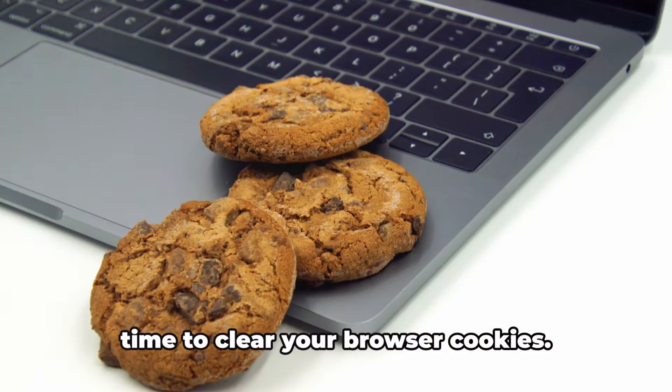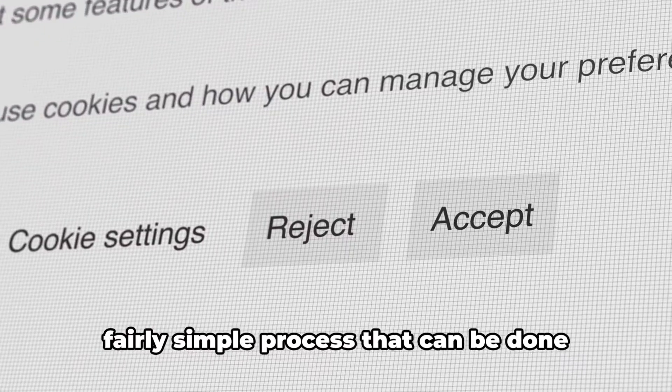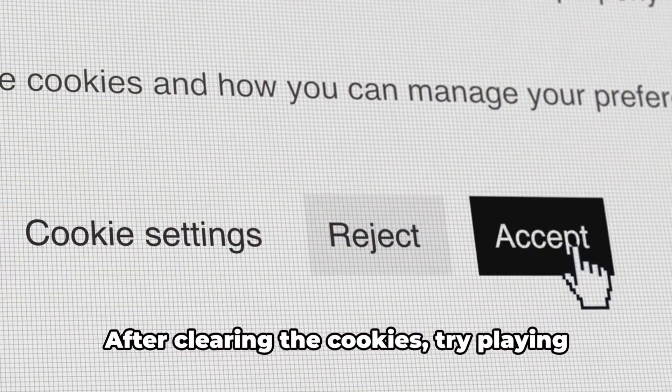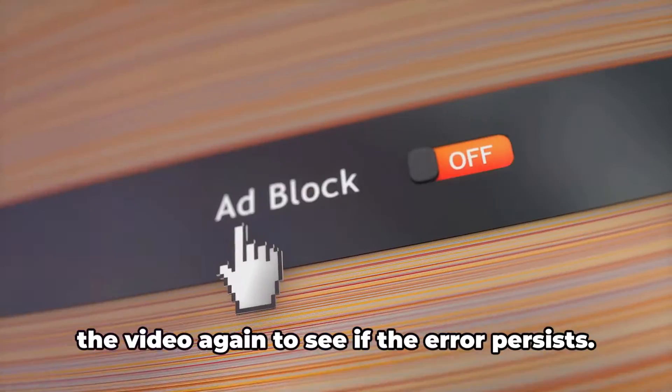If refreshing doesn't do the trick, it's time to clear your browser cookies. This may sound technical, but it's a fairly simple process that can be done through your browser settings. After clearing the cookies, try playing the video again to see if the error persists.